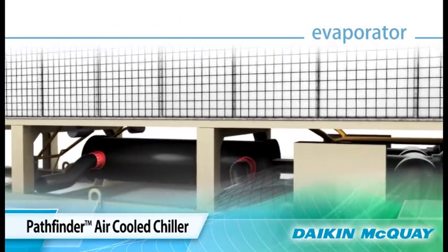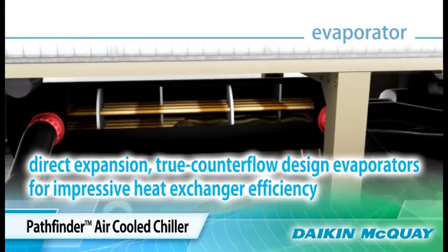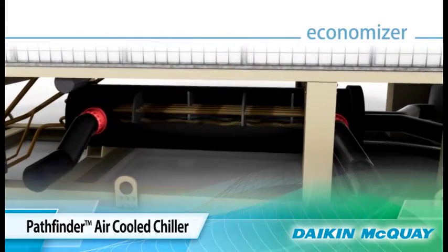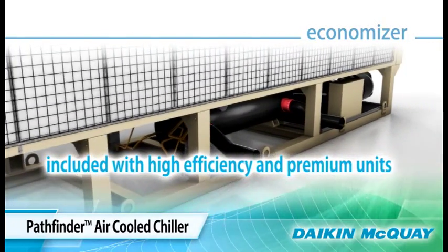The Pathfinder chiller has direct expansion, true counter-flow design evaporators that provide impressive heat transfer and enhance the overall efficiency of the unit. For even more efficiency, high efficiency and premium units include an economizer.